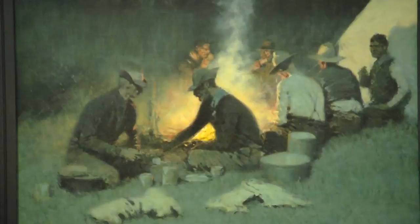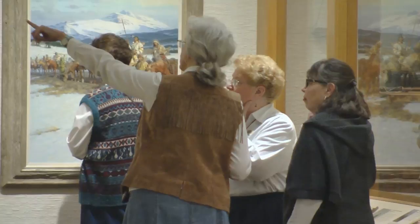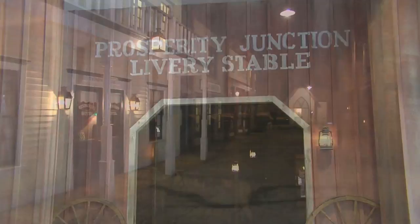That's accomplished through the various exhibits, impressive world-class art, educational programs, and events. And while different exhibits come through the museum, there are the public favorites, such as the full-scale western town known as Prosperity Junction.